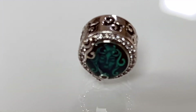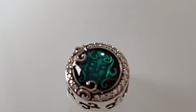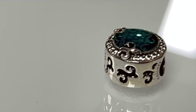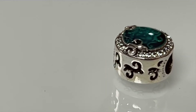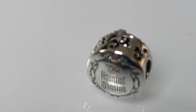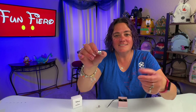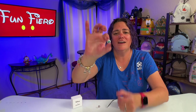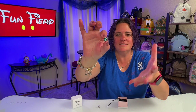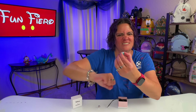It's Madame Leota. Look at the filigree — you can see her little head in there. She's so beautiful. And then there are all these rune filigrees around the actual bead that I just love. And of course it says Haunted Mansion — like I was going to forget what it represented — but I just love the fact that it does that. And her head, just the detail in there and how it just pops and shines. I can't wait to put Madame Leota on my bracelet. She's going to look so good.